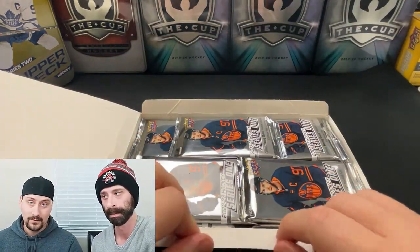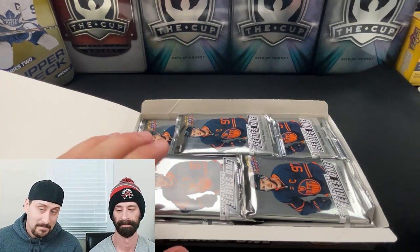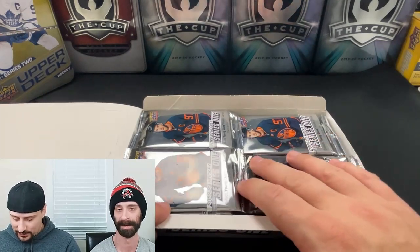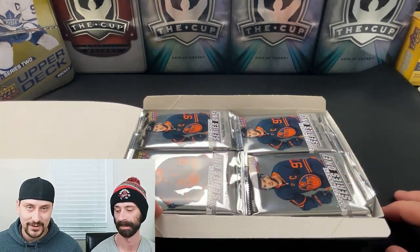And on the flip side, we were chasing that Lafreniere card — and meh. That's the whole reason we got the case too. We thought Lafreniere was gonna be a big deal. There was so much hype around it. Turns out we should have gotten a Series 2 case and chased Kaprizov instead.